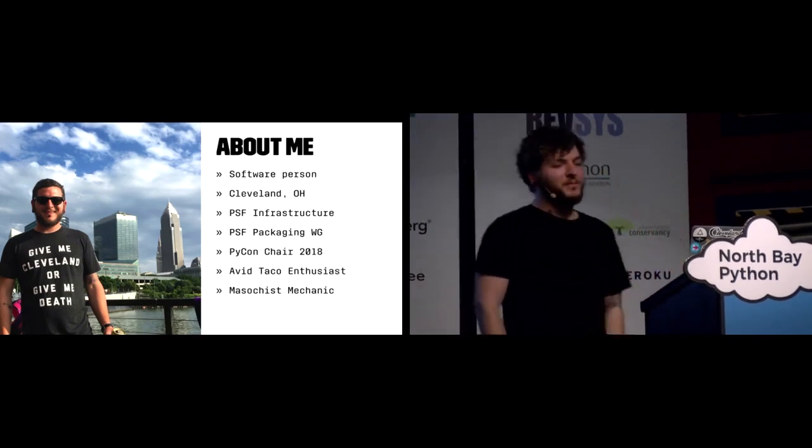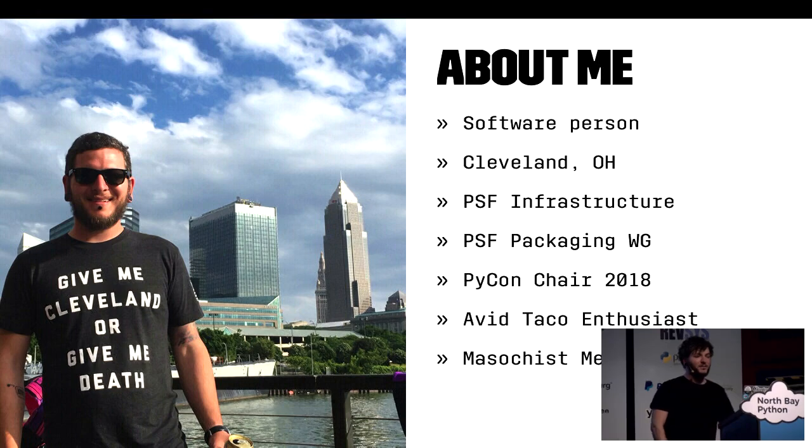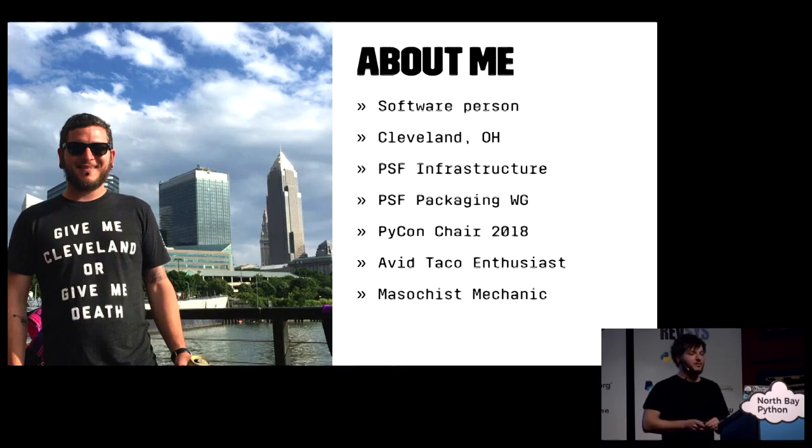So I'm Ernest. I'm a software person living and working in Cleveland, Ohio. Since 2012 I've been contributing to the Python Software Foundation's infrastructure team. I'm a founding member of the PSF Packaging Working Group, and I'm excited to be your PyCon chair for 2018 and 2019 in Cleveland, Ohio, May 9th through 17th. The CFP is open until January 3rd anywhere on Earth.